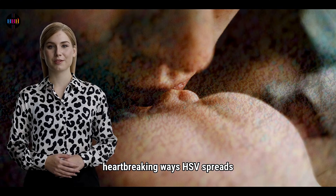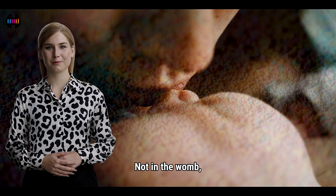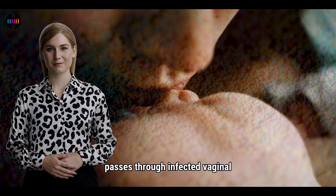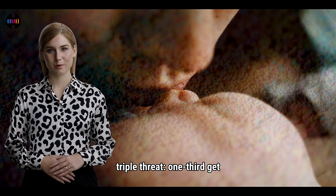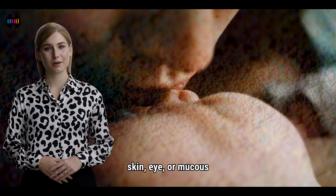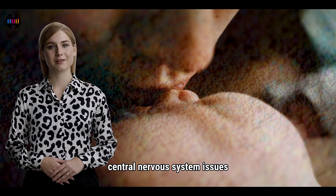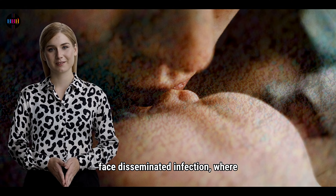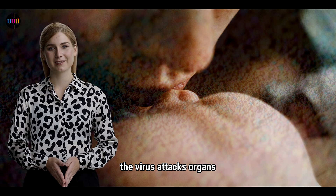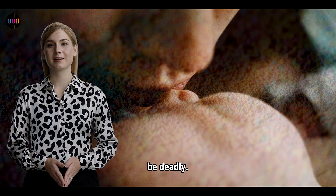One of the most heartbreaking ways HSV spreads is from mother to baby during delivery — not in the womb, but as the baby passes through infected vaginal secretions. Neonatal HSV is a triple threat: one-third get skin, eye, or mucous membrane infections; one-third get central nervous system issues like seizures; and one-third face disseminated infection, where the virus attacks organs like the heart or brain. Without treatment, this can be deadly.